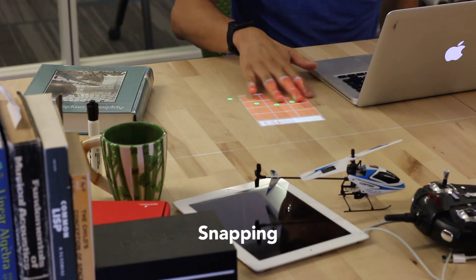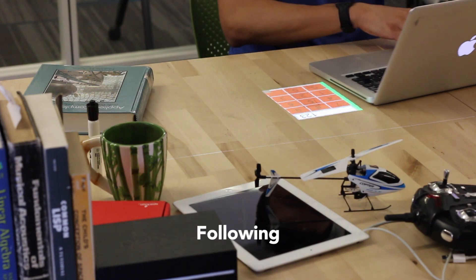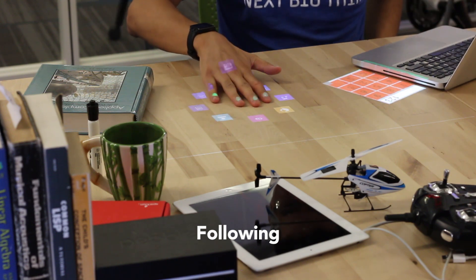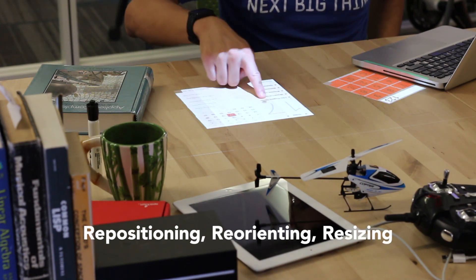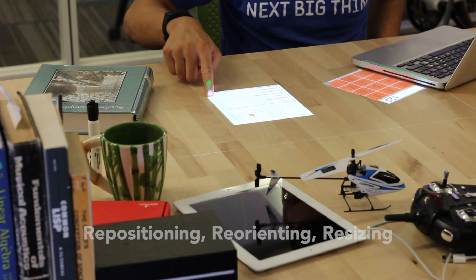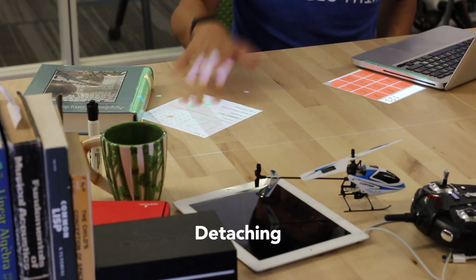The system should provide a way to establish relationships between the physical and virtual domains. Here, we allow virtual interfaces to snap to and follow physical objects. Users must be able to easily reposition, reorient, and resize interfaces arbitrarily. Interfaces should respond by altering their layout if necessary. Users can also detach objects from interfaces or interfaces from objects.